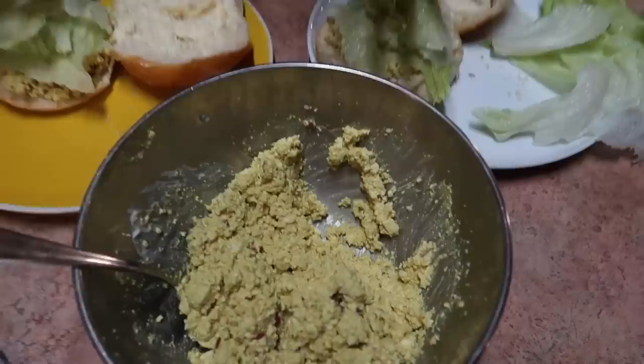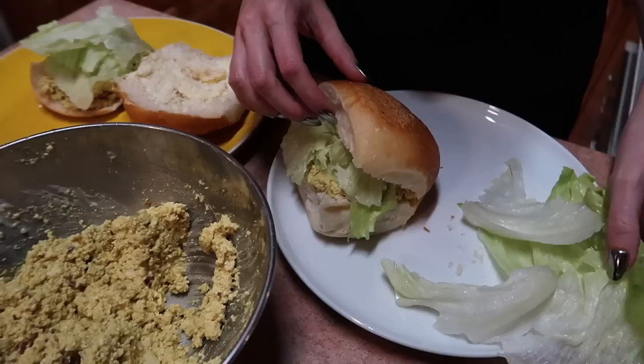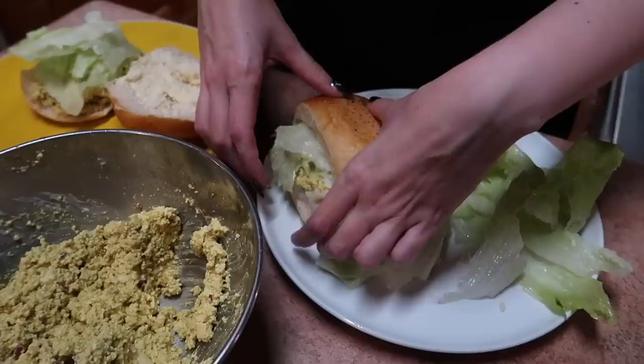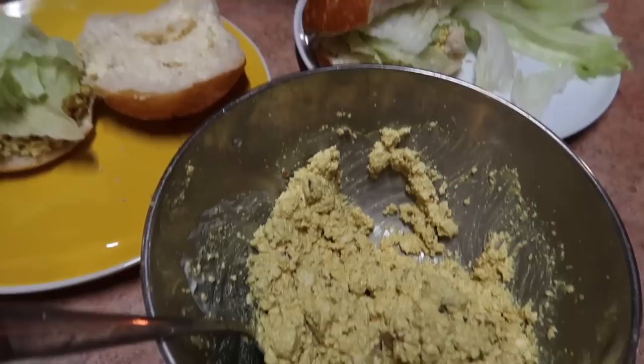Another key ingredient: curry powder. This is curried egg. I pretty much never make my egg salad without curry powder - that's very important. And that is our assembled burger - egg burger. I might put a little bit extra lettuce or just eat it on the side. You don't want it to be too full because it can fall apart, and also iceberg has a high water content so you don't want it to be too watery. Look at that - my favorite.